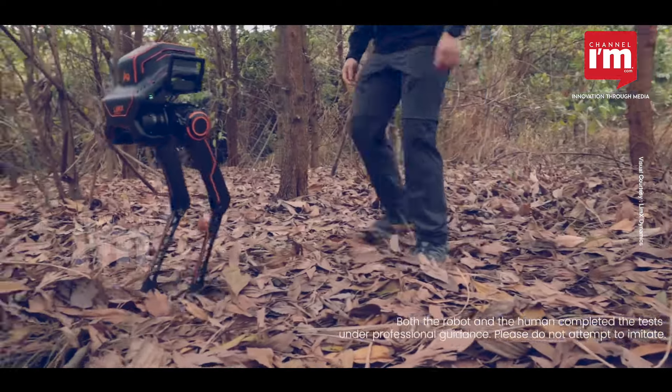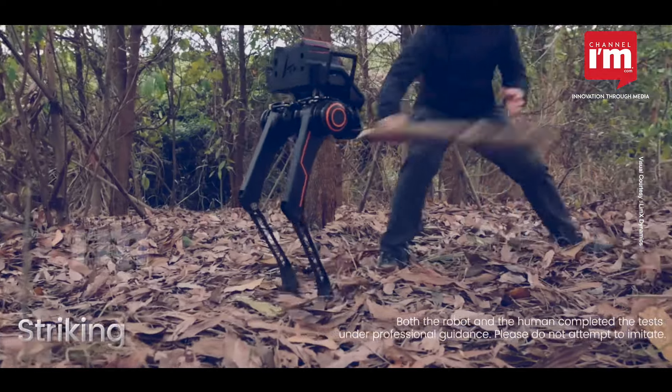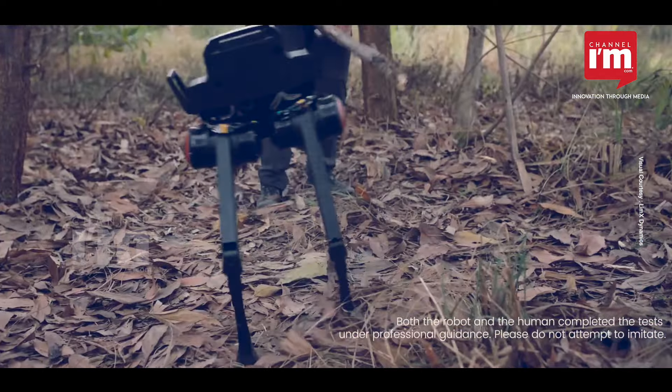Real-time terrain awareness means the CL-1 can handle obstacles effortlessly, pushing the boundaries of artificial intelligence.